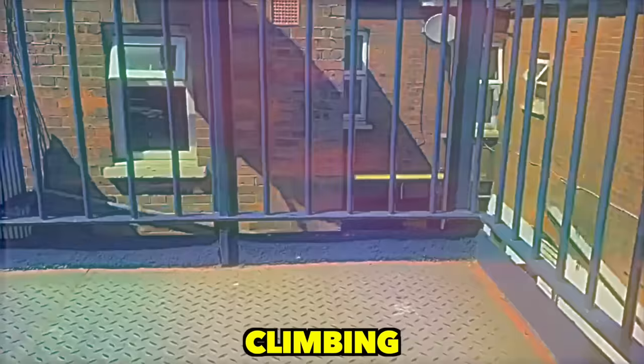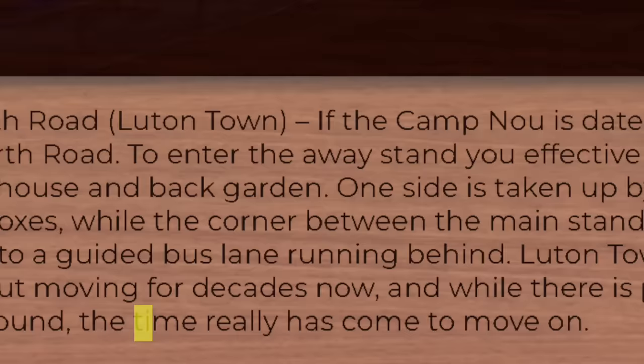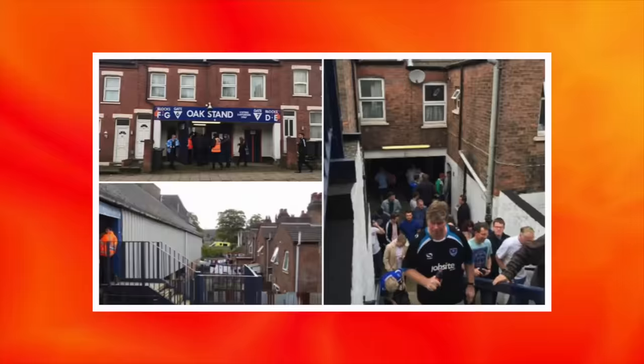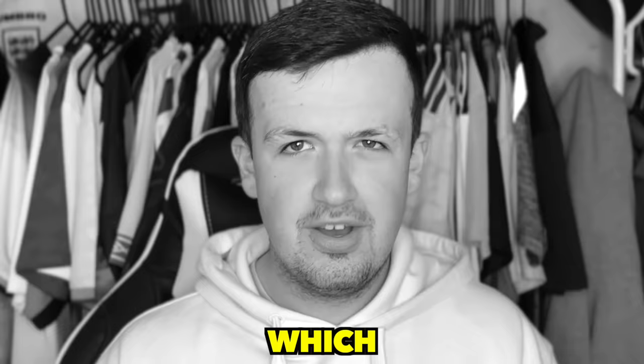Entering under someone's house, climbing up the stairs of someone's back garden, and overlooking everyone's private property. Looking at articles online, this stadium is described very negatively. Some say it's run down, the worst away day in England, an absolute shit hole, but this is probably due to the lack of investment and development. Some also say if you're sat in the first 10 rows, you're actually beneath the ground, which I do find very hard to believe.